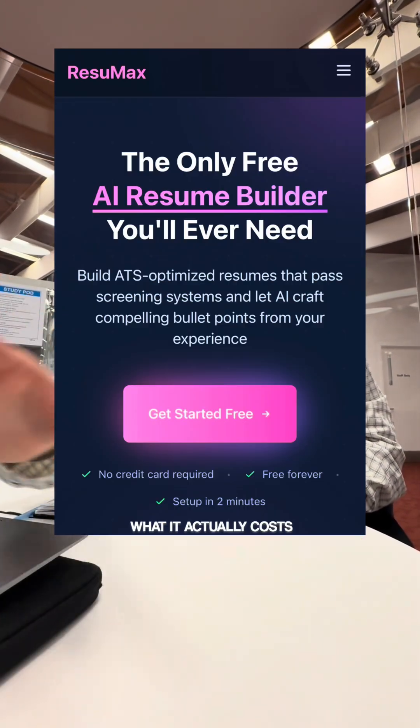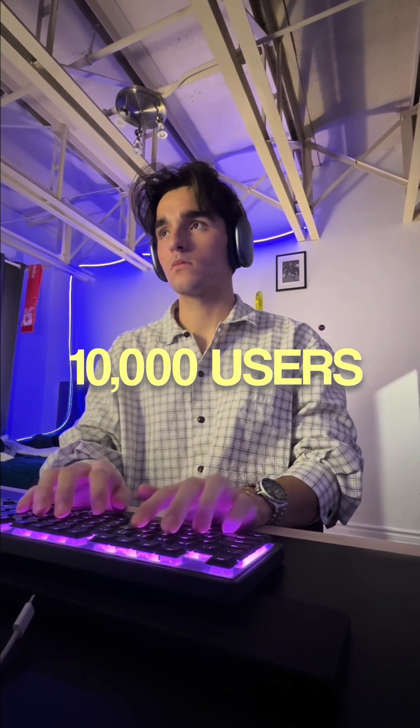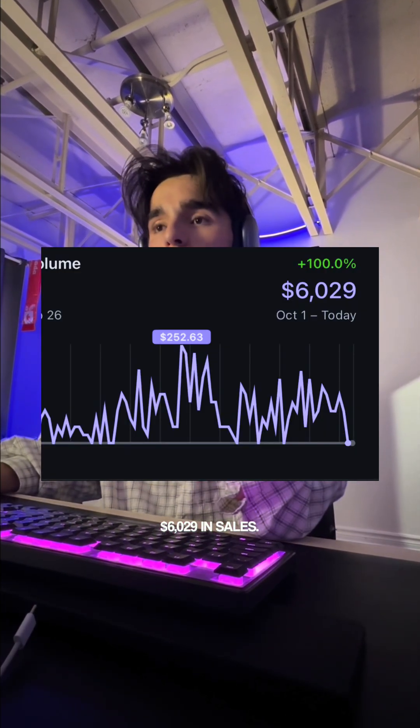This is how much I earned building and running my app Resumax, and what it actually cost to get it here. I built this completely solo and we're already at 10,000 users, which is mind-blowing. So far we've processed $6,029 in sales.